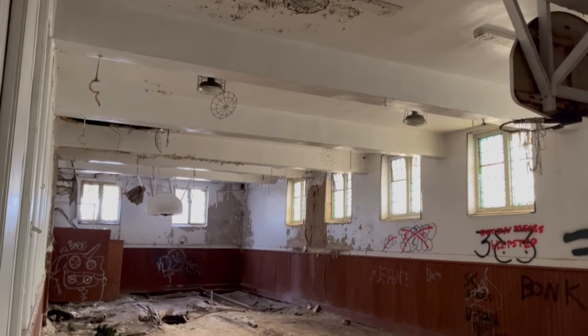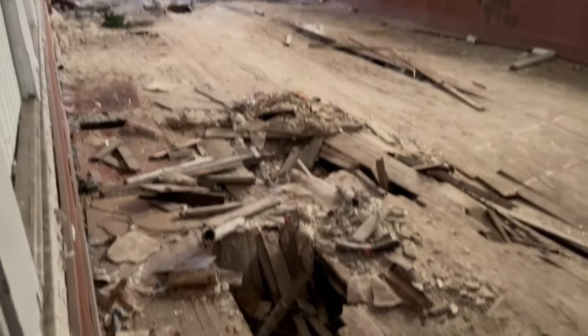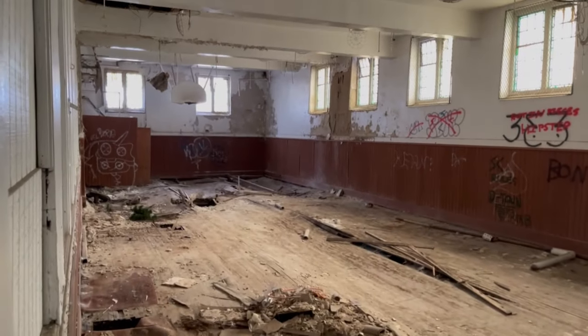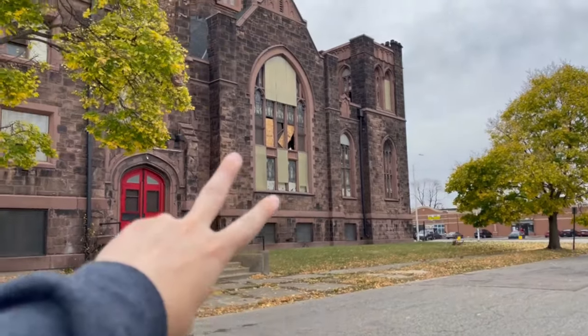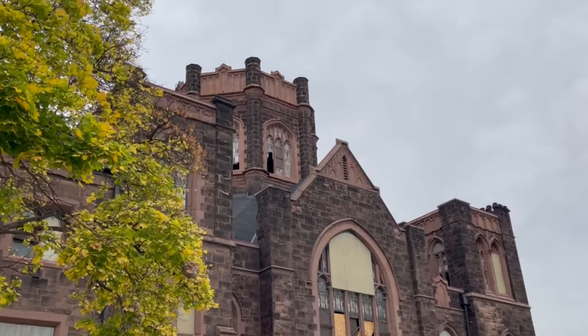I traveled down to the basement and I found a gym — I was not expecting that. But the floor is just completely collapsing. That's so cool. Alright, peace out guys — that's the end of this spot. The beautiful dome is up there.